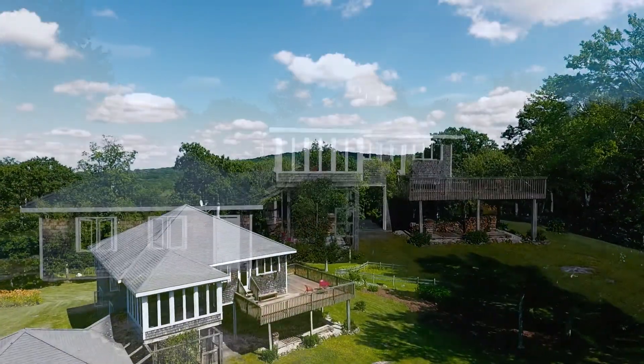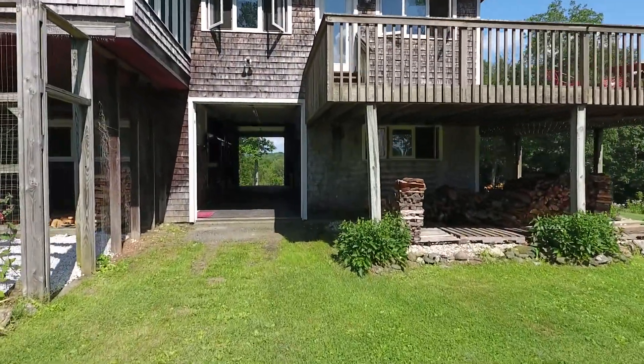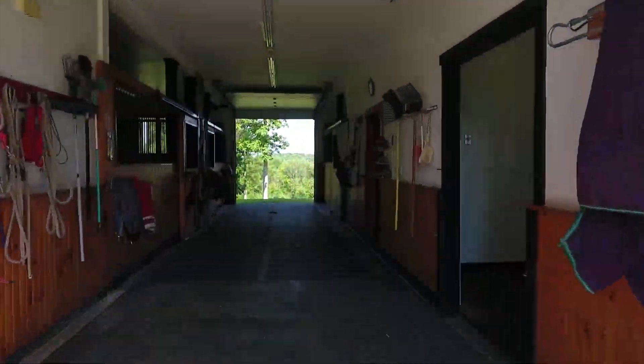Welcome to 89 Westwoods Road in Sharon, Connecticut. This modern, contemporary home sits upon 83 acres of unobstructed views of the Catskills and the Berkshire Mountains.